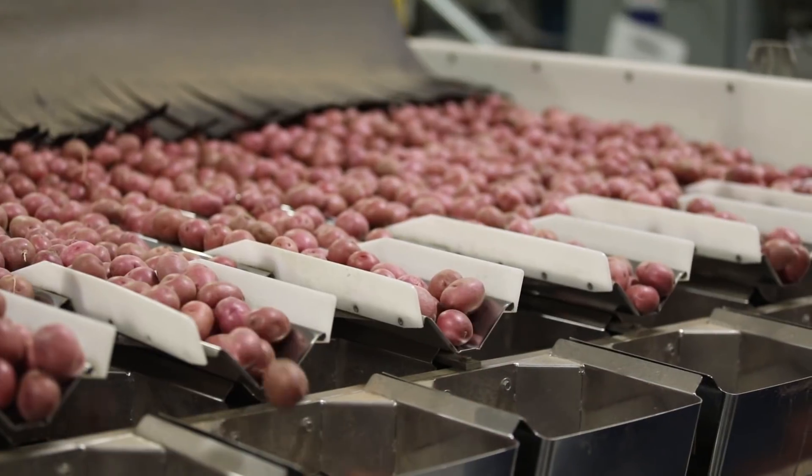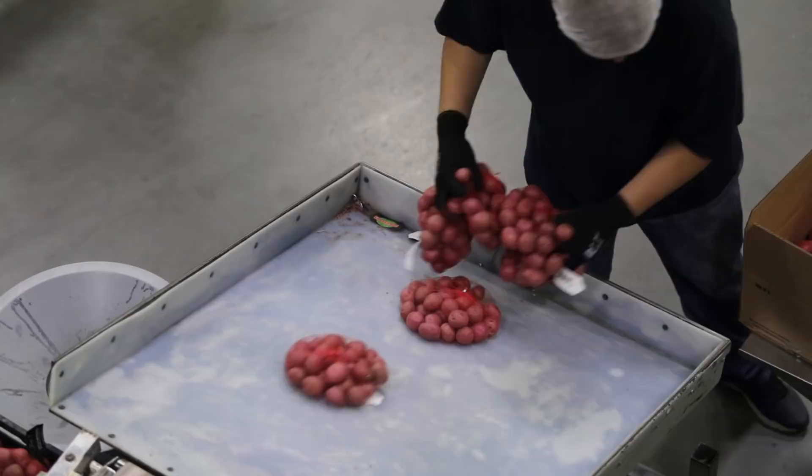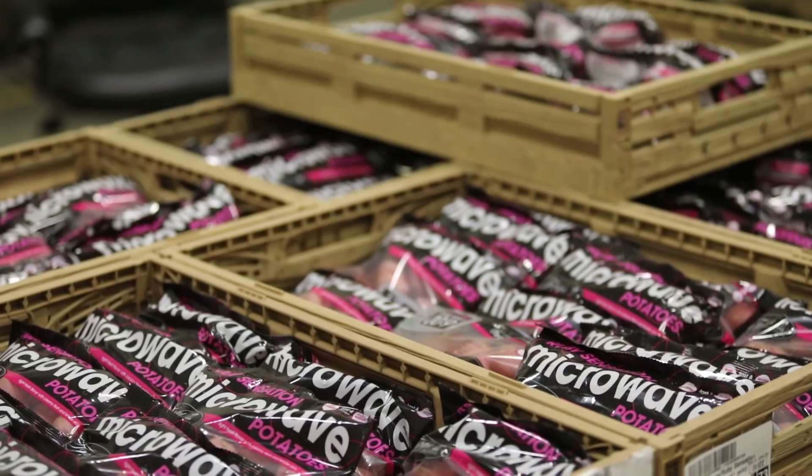I'm Fernando Montalegre, director of agronomy here at Tasteful Selections. We grow about 8,400 acres of potatoes, and we are the premier specialty baby potato company.